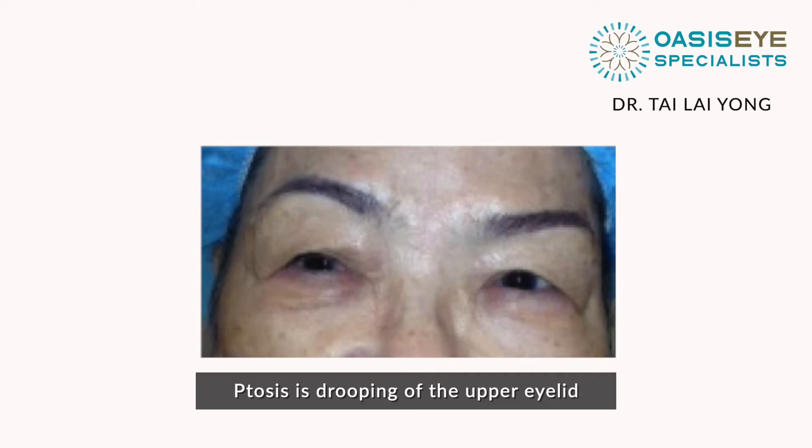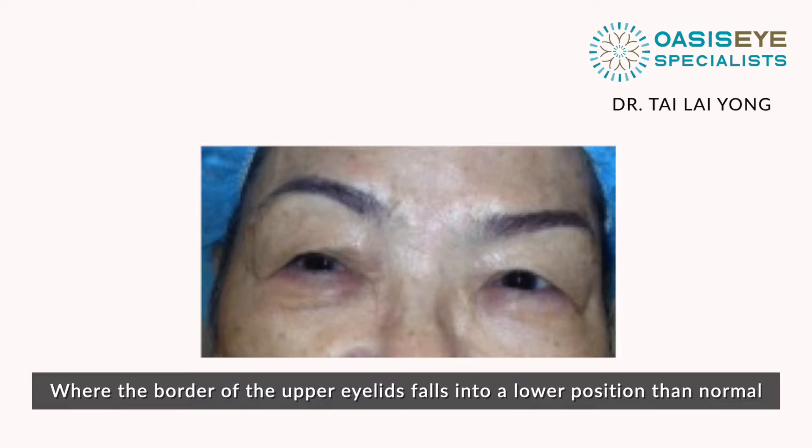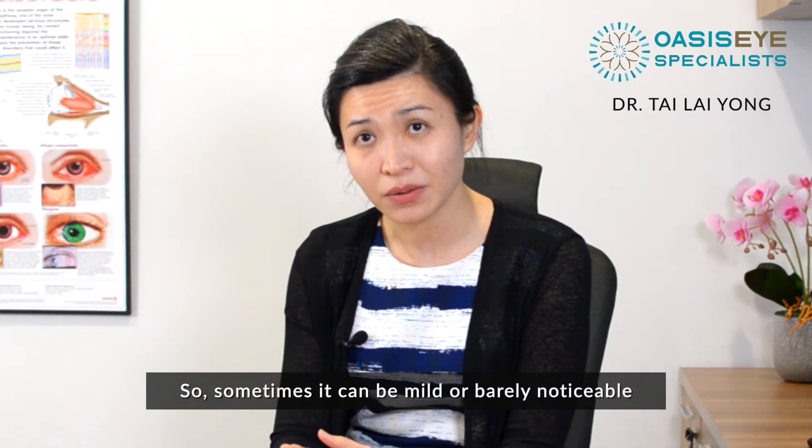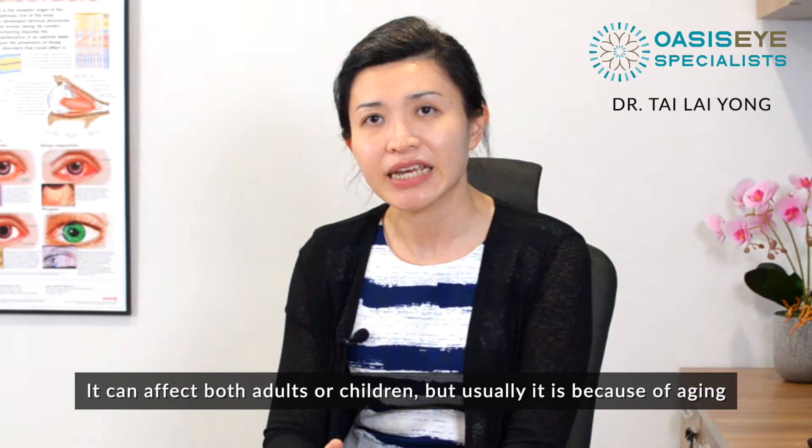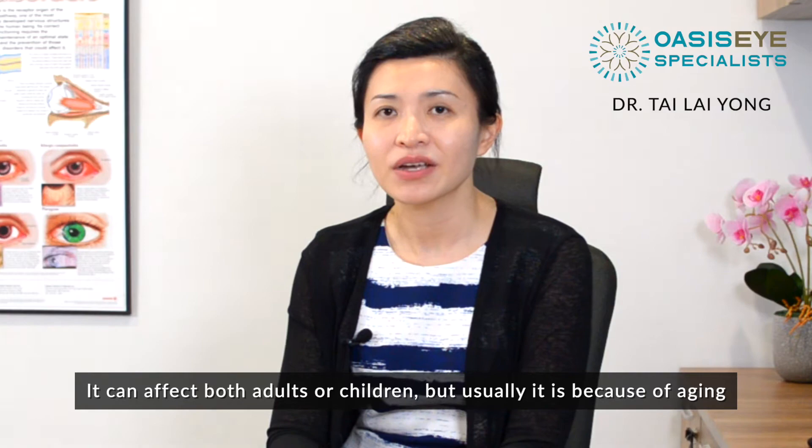Ptosis is the drooping of the upper eyelids, where the border of the upper eyelids falls into a lower position than normal. Sometimes it can be mild or barely noticeable, or in severe cases it can cover the entire pupil and affect your vision. It can happen in one eye or both eyes, and can affect both adults and children, but usually it's because of ageing.